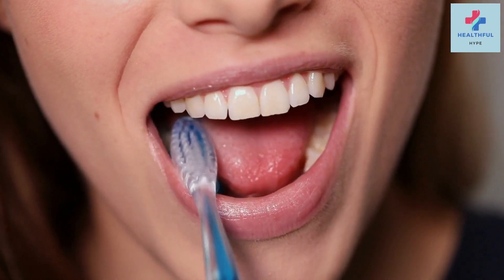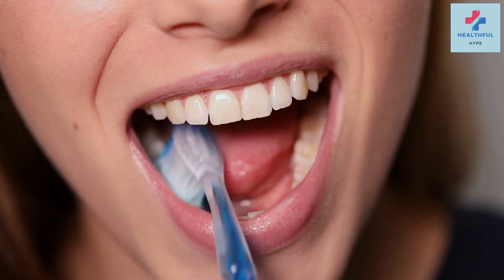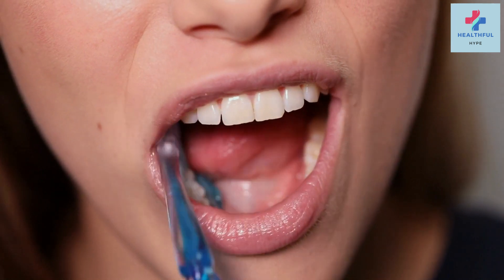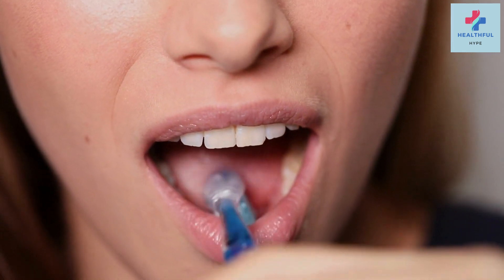Ice pack: an ice pack can be a quick remedy for reducing toothache pain, especially if the pain is due to inflammation or swelling. Wrap an ice pack in a thin cloth and apply it to the affected side of your face for 15 minutes. This will help numb the area and alleviate some of the discomfort.